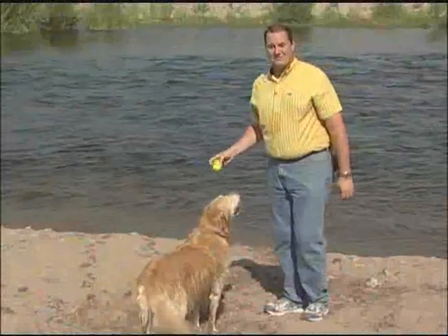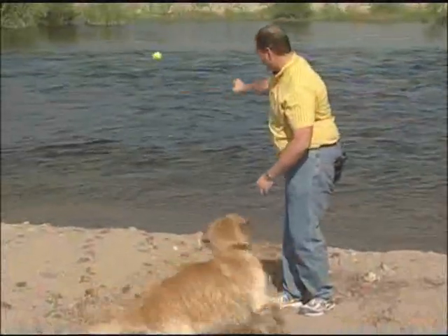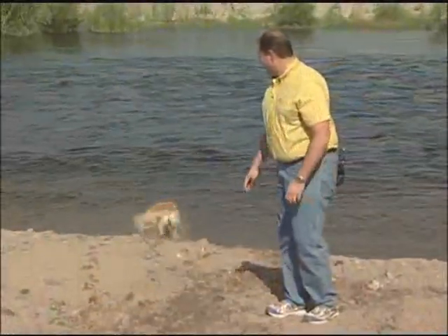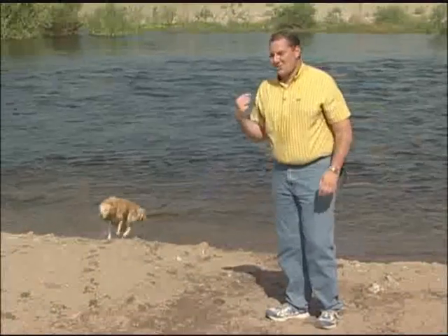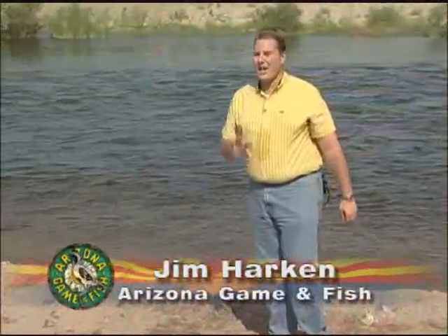Good evening and welcome to Arizona Wildlife Views. I'm your host Jim Harkin. This is my buddy Dixie — she loves to come out in the field with us. Golden Retrievers are just one of the many different breeds of sporting dogs that you'll meet in our first segment this evening. And trust me, they all love being out in the field with their masters.